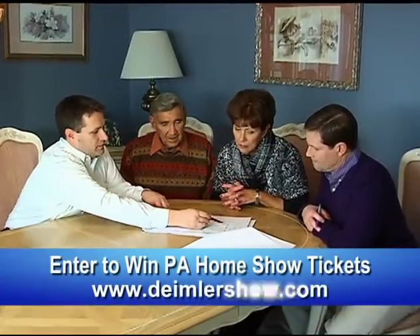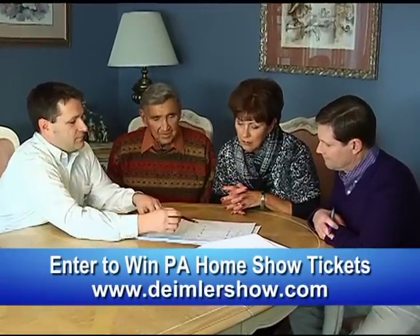So tell me why you decided to choose Daimler & Sons. I've known Craig for about 20-some years and I lived in a house about five years ago that I had them put an addition onto — a two-story addition — and I was thrilled with the work.